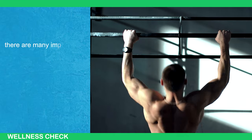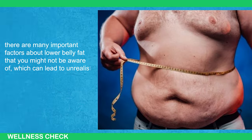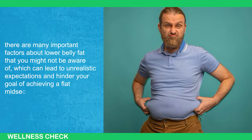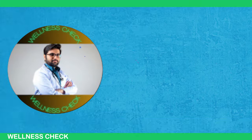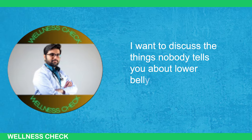However, there are many important factors about lower belly fat that you might not be aware of, which can lead to unrealistic expectations and hinder your goal of achieving a flat midsection. Today, I want to discuss the things nobody tells you about lower belly fat.